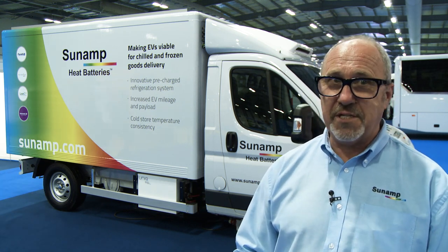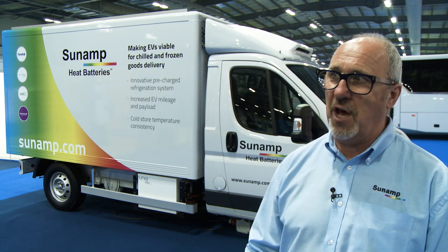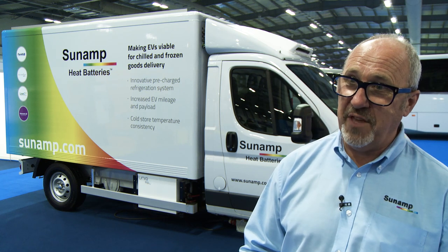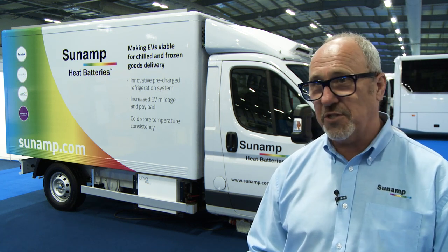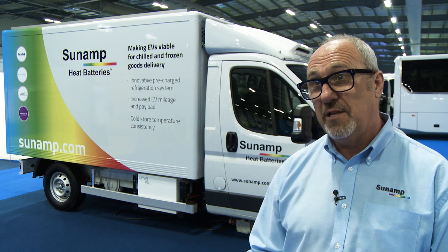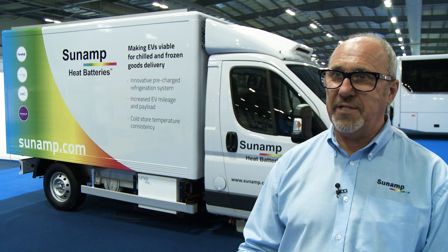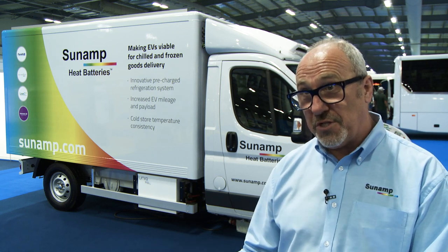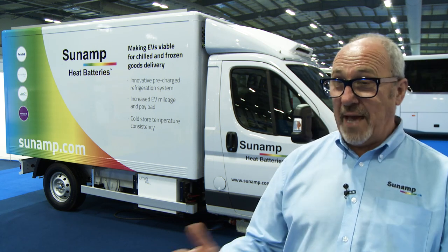Today Sunamp employs 50 people — material scientists, electronic engineers, a whole skill set plus manufacturing — and we're manufacturing hundreds of heat batteries each week, supplying them to housing associations, building contractors, and house builders, looking at ways to time-shift energy purchase to save the householder money and capture waste heat from different sources.